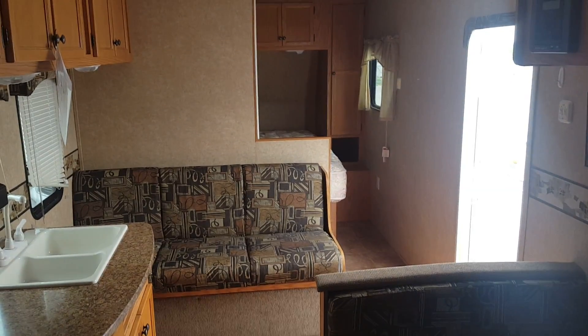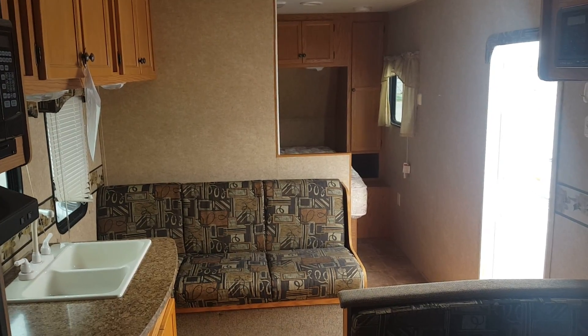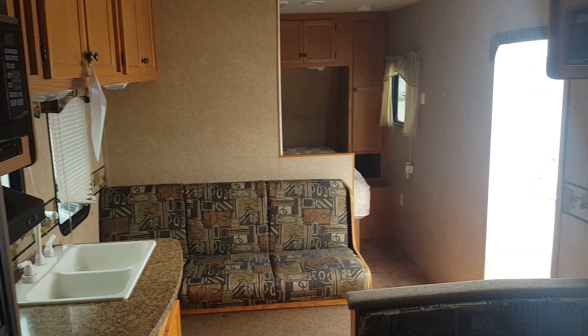It was nice chatting with you today. I look forward to seeing you either Saturday or Monday when you guys come out. Either send me an email or shoot me a text, let me know what your plans are. Thanks, have a great week.